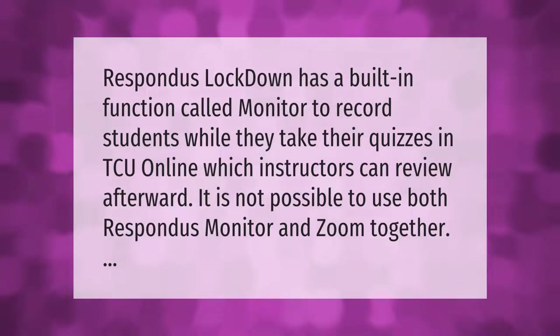Respondus LockDown Browser has a built-in function called Monitor to record students while they take their quizzes in TCU Online, which instructors can review afterward. It is not possible to use both Respondus Monitor and Zoom together.